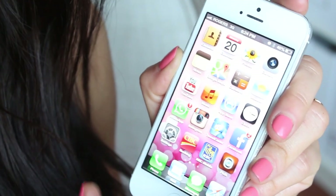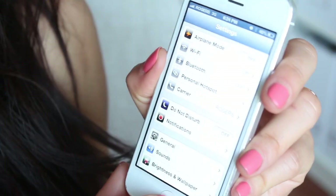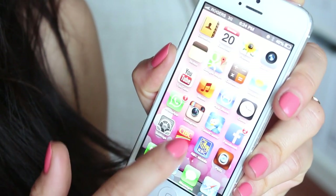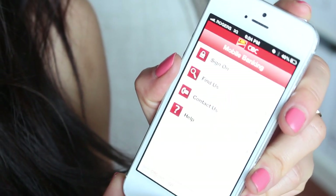Moving up, I have Settings — you know, the basic settings. Next I have my two banking apps, CIBC and RBC, which are the banks I bank with.